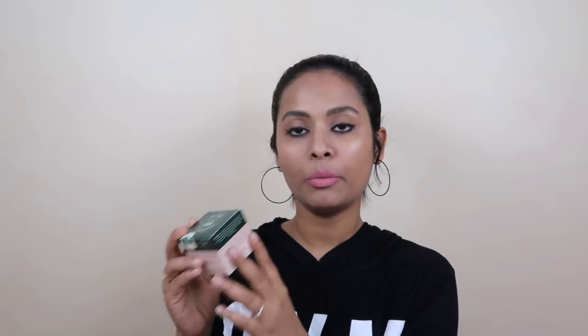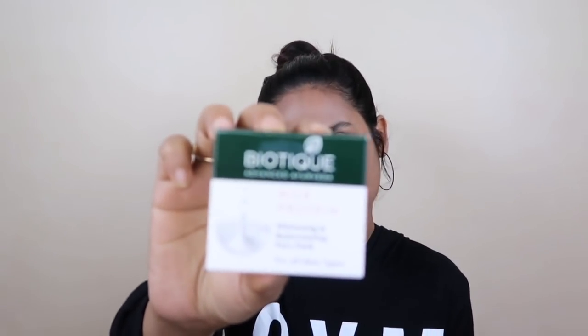After that I have another face pack from Biotique — the Milk Protein Whitening and Rejuvenating Face Pack. It's for all skin types. Milk makes your skin bright and if your skin is dry this is very good. It's also 50g and its price is Rs. 199. I got a discount on this too. I'll use it and make a review video.